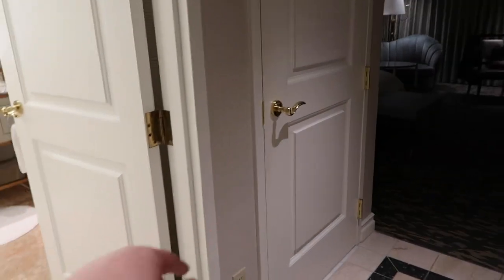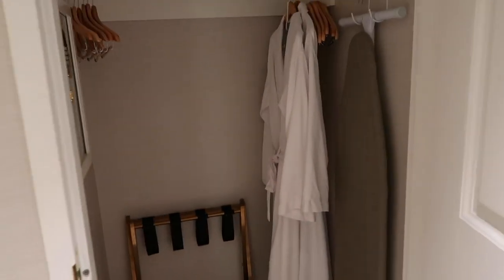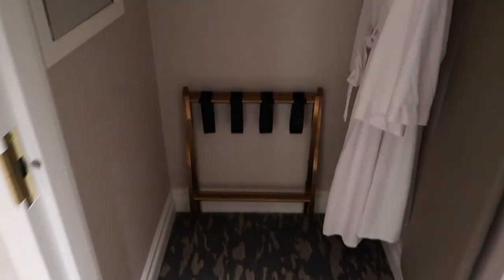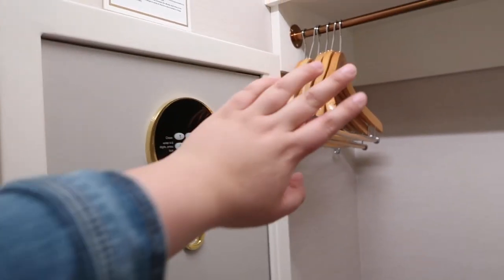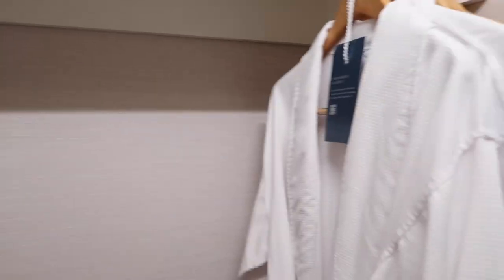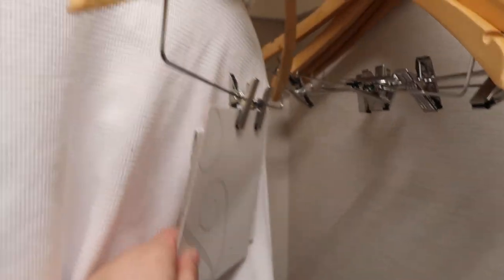To our left we have the bathroom — we'll get there in a second — and a closet. Super spacious closet. Of course you have your luggage holder, automatic light that turns on, and a safe. We have Bellagio hangers. They provide two robes in here, dry cleaning bag and service, more hangers, iron and ironing board, and a top shelf for lots of storage. It's a very roomy closet.